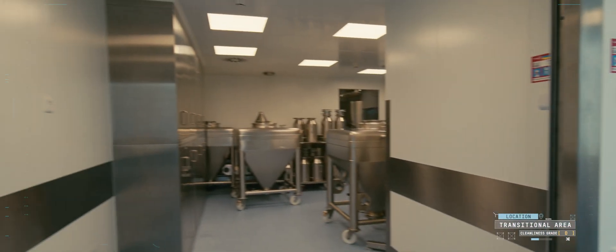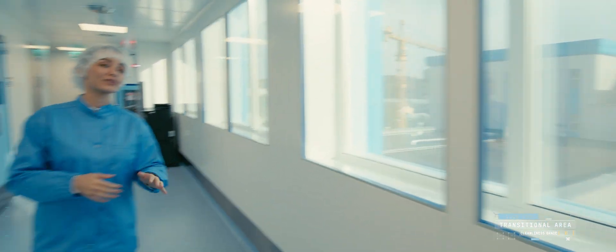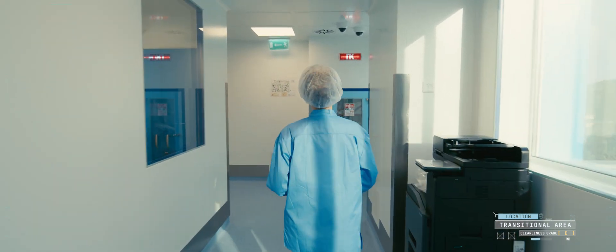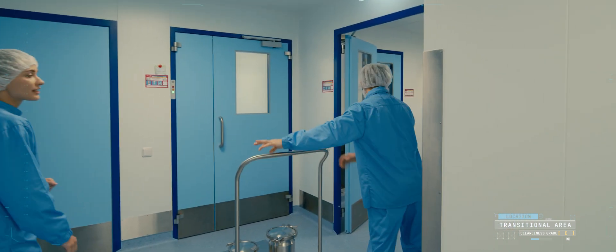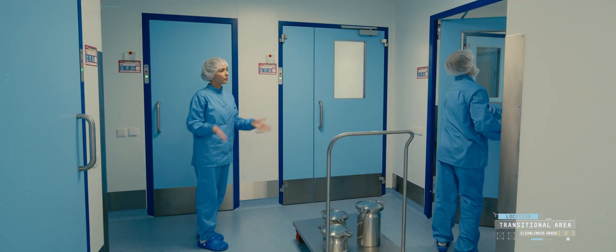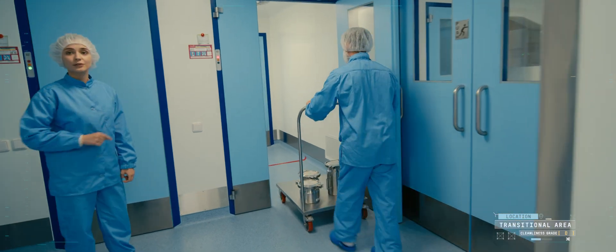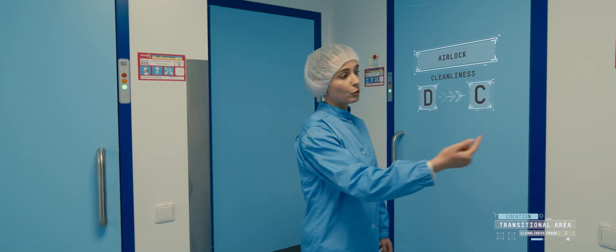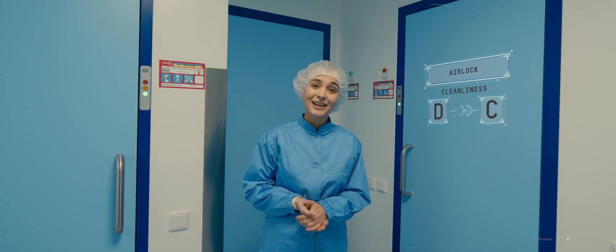We are now in cleanliness grade D. In our production facility, this grade is a transient area between different cleanliness grades. These windows cannot be opened — all this is required not to compromise the environmental conditions inside the rooms. The cleanliness grade D operator collects the raw materials delivered by the gray area operator from this pass box. All this is done so that operators working in different production areas do not cross each other. Then the raw materials are transferred into another airlock for disinfection and further collected by the operator working in the weighing unit. This is a higher cleanliness grade, C. The operator then comes back to the personnel airlock and performs the grade C gowning procedure. Yes, we are changing our clothes again.